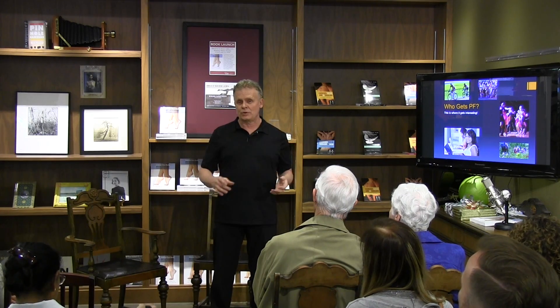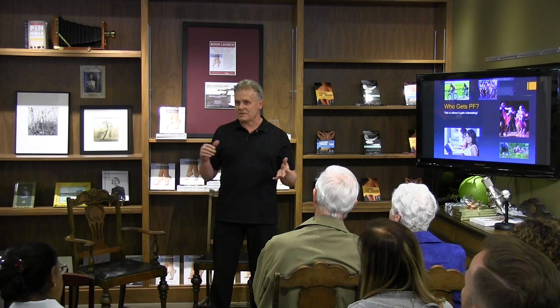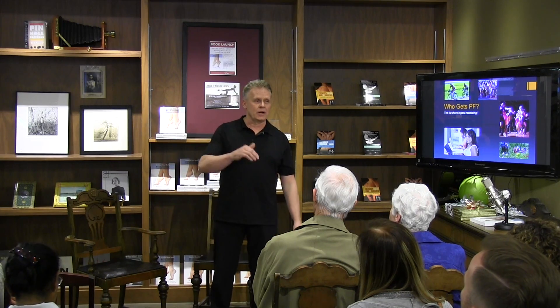What's really interesting about this condition is who gets it — because it's not just people who are really active. Yes, runners, dancers, hikers, triathletes, and many others, but also sedentary individuals. Somebody who's sitting down and not really doing too much is going to get this condition also. Male, female, young, old. So you have to ask: what's going on here? Why is there such a cross-section of different people?